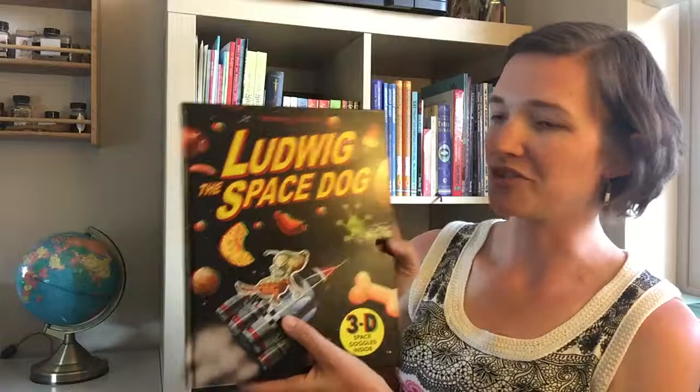There's already a sequel slated to come out in October, where he goes on a submarine. Ludwig the Space Dog is $12.99 from Kane Miller. It comes with space goggles, and if you have more than one intrepid explorer in your household, I've got extras that I can order for you, so just contact me if you'd like more.